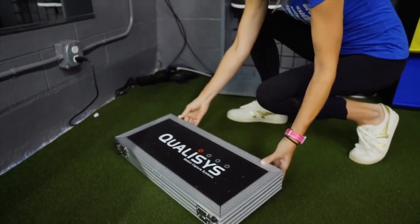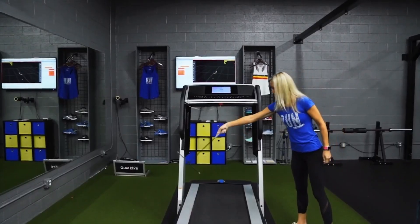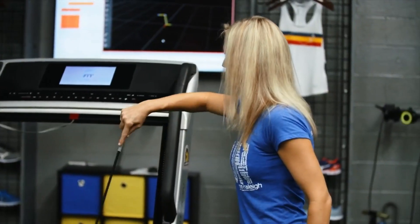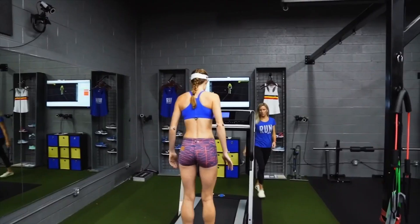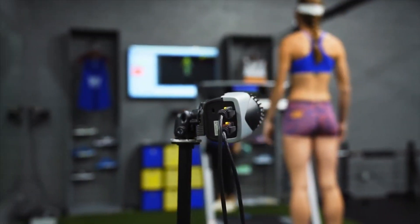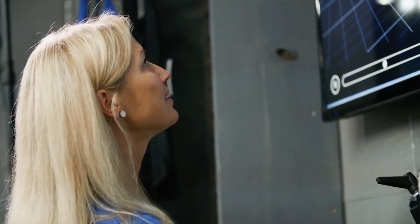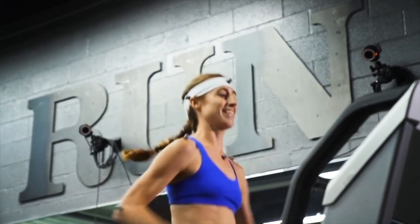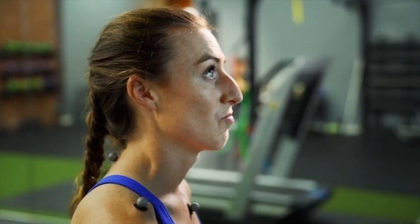I was introduced to Qualisys a few years ago. I'd been exposed to other 3D systems in grad school and at some clinics afterwards, but Qualisys put a whole new spin on 3D analysis. When you put somebody in front of these cameras and you put data out to them — and they're really looking to find out what's wrong with their form — this doesn't just spit out data points and graphs. It's very user-friendly. They can actually see what you're talking about, see the changes, see the differences, and very much understand what's going wrong and what they need to fix.